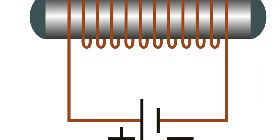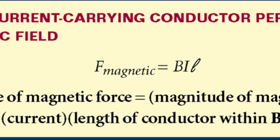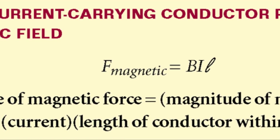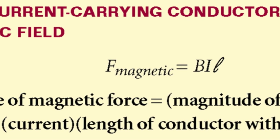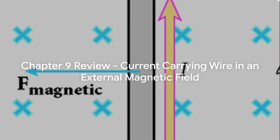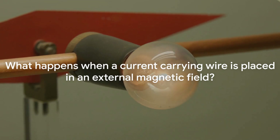Now that we've explored the dynamics of a current-carrying wire in an external magnetic field, it's time to test what you've learned. What happens when a current-carrying wire is placed in an external magnetic field? Option 1: Nothing happens because the magnetic field is external. Option 2: The current in the wire changes due to the influence of the magnetic field. Option 3: The wire experiences a force due to the magnetic field. Option 4: Both the wire and the magnetic field disappear.